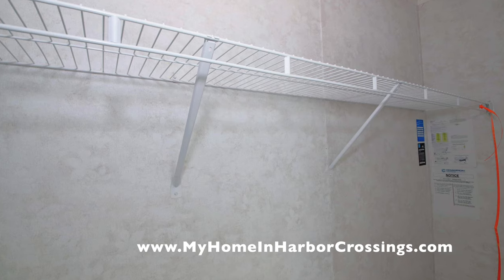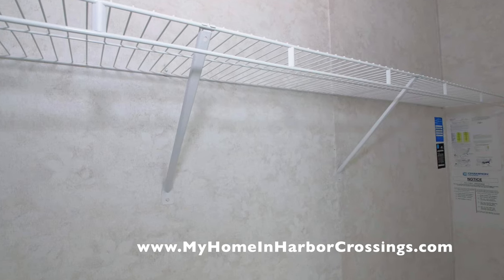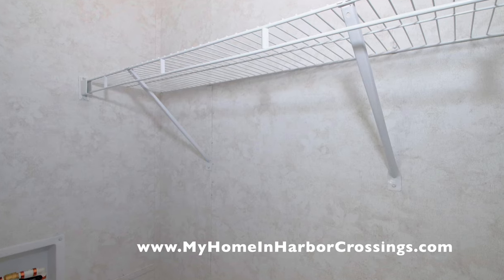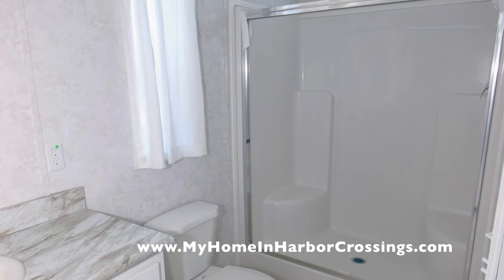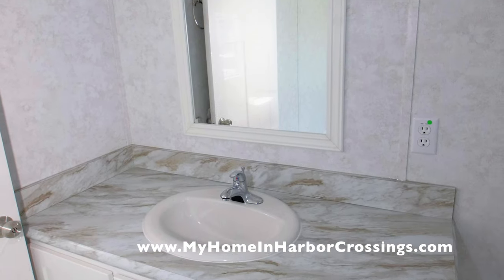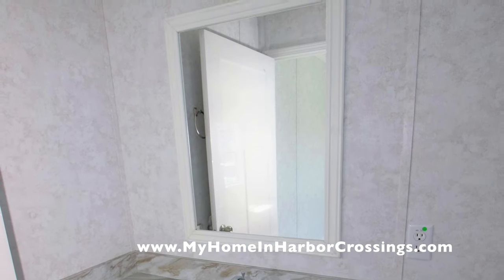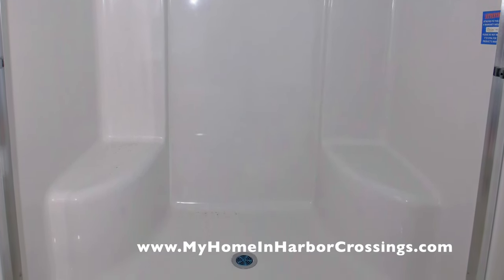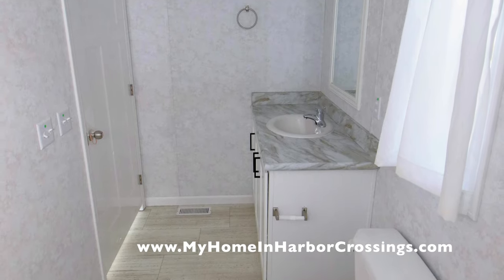Here you can see in the back of the master closet the information that tells you what the house is, what appliances are in the house, and that it's Energy Star certified. I'll show you another image of that farther back. Here you see the master bedroom — it's absolutely beautiful. We still have to put the bypass shower doors up.